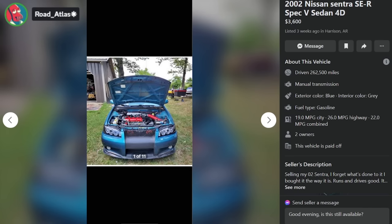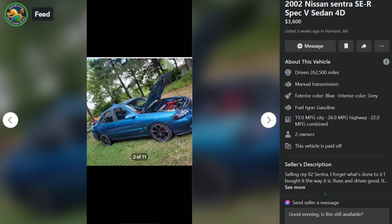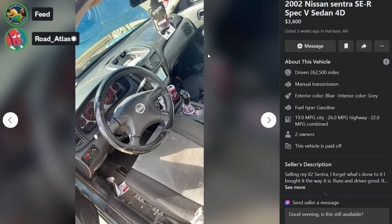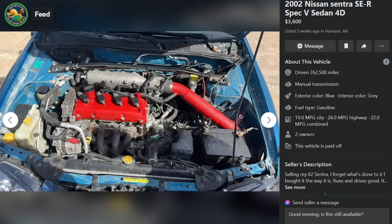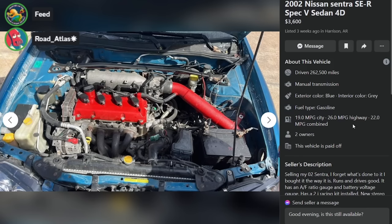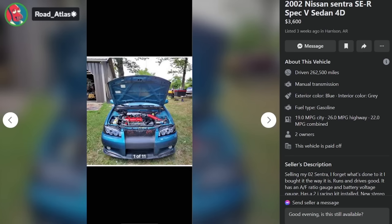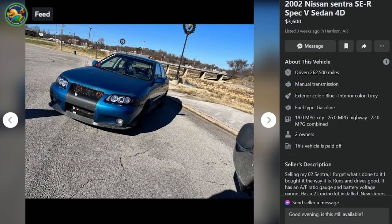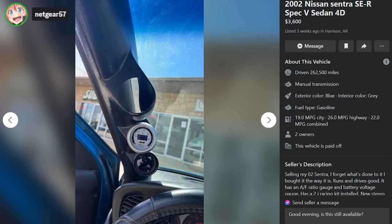Here is a 2002 Nissan Sentra SER Spec V sedan — this is not an Altima. It's got a Nismo badge and a Greddy A'PEXi SAFC Neo up here — this thing's tuned. It's got a royal bag and chrome everything turning back to earth. 'Selling my Sentra — I forgot what was done to it. Has AF ratio gauge, battery voltage gauge, a 2J Racing Kit installed, new stereo system, tuned by APEXi.' Throwing an AFC on your NA car is not a tune — this dude got scammed.